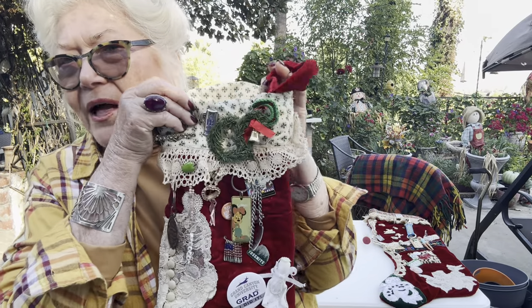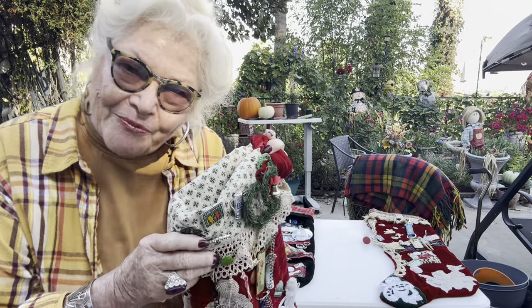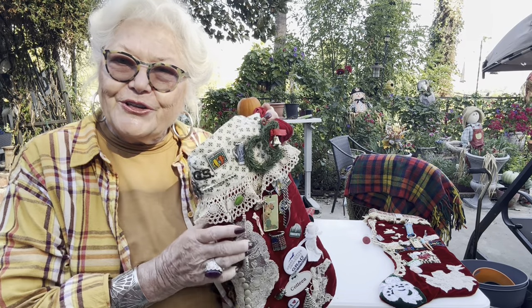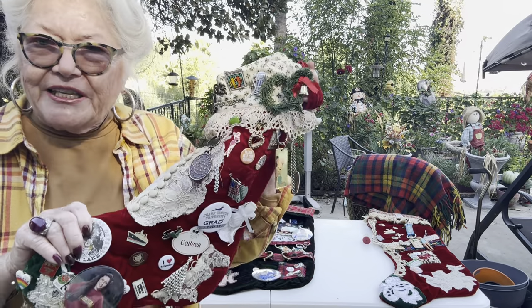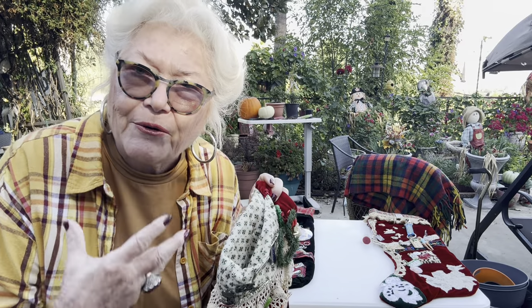They don't put them away in boxes in the garage or a shed. One year I actually had to redo one of Bridget's because a mouse got into her stocking, so I had to remake it, take the things off and put them back on. That's what these are, and that's what I'm about to do.